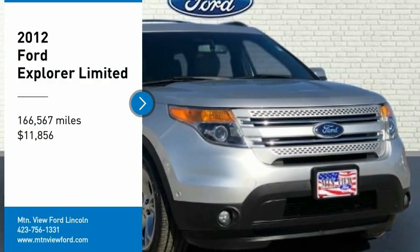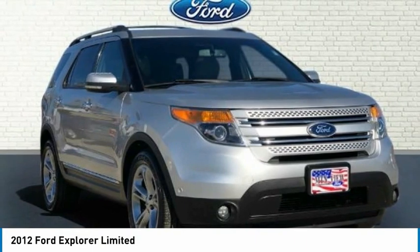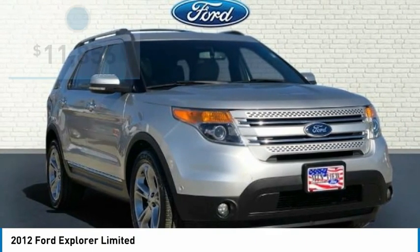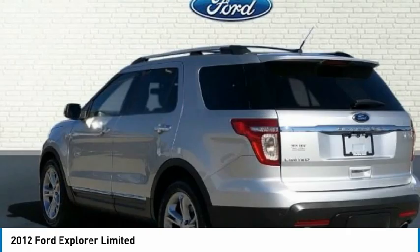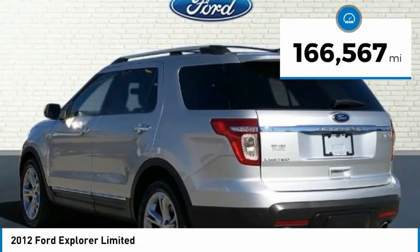This Ford Explorer Limited comes complete with heated seats, navigation system, backup camera, sunroof/moonroof, Bluetooth, leather seats, no remote keyless entry, cruise control, low tire pressure warning, ABS brakes, service records available, 4D sport utility.